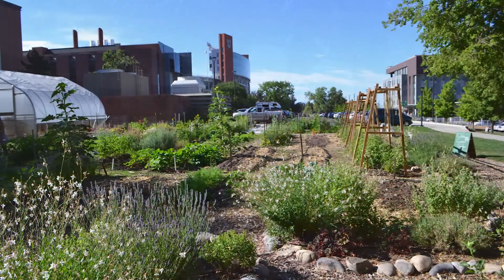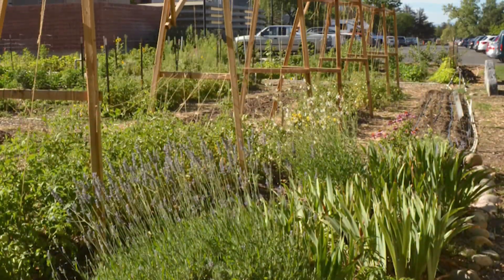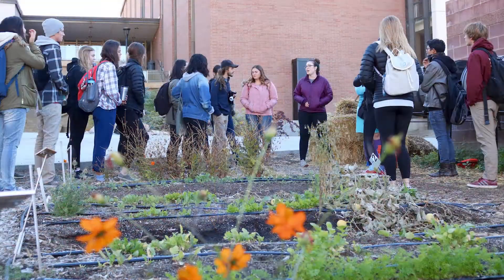We had students do a survey a couple years ago and they put together a really beautiful master plan for what they would like the gardens to look like in the future. In the top items, they identified a gathering space at the garden — some place to sit and create a place for students to talk to each other.